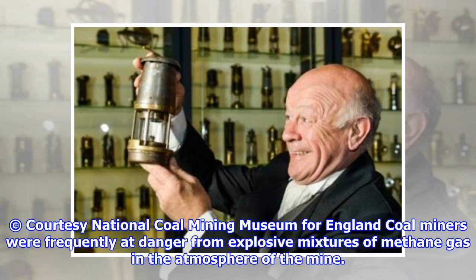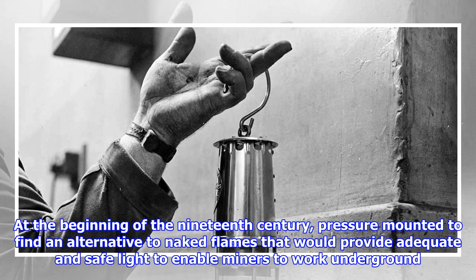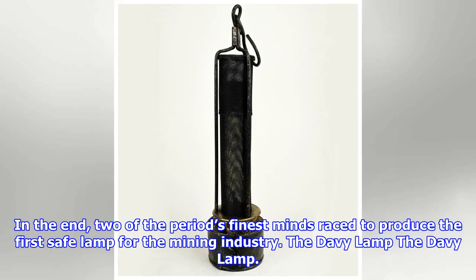Coal miners were frequently at danger from explosive mixtures of methane gas in the atmosphere of the mine. At the beginning of the 19th century, pressure mounted to find an alternative to naked flames that would provide adequate and safe light to enable miners to work underground. In the end, two of the period's finest minds raced to produce the first safe lamp for the mining industry.